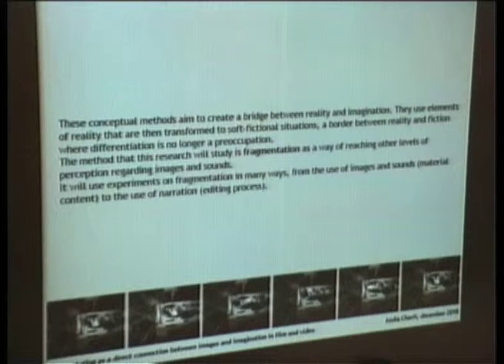This conceptual method aims to create a bridge between reality and imagination. They use elements of reality that are then transformed into soft fictional situations — a border between reality and fiction where differentiation is no longer a preoccupation. The method that this research will study is fragmentation as a way of reaching other levels of perception, reading images, and regarding images and sounds.